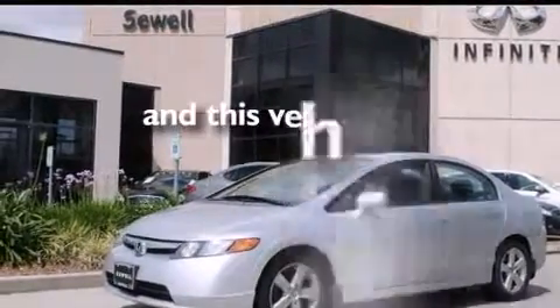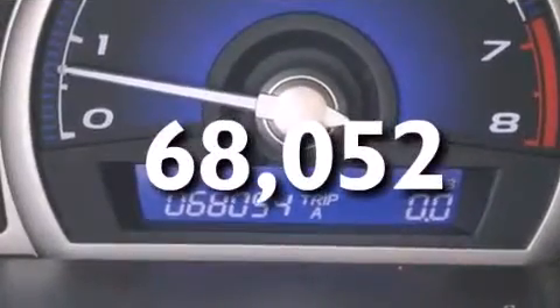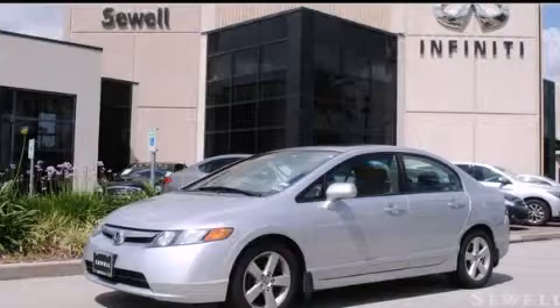This vehicle has fewer than 69,000 miles on the odometer. With an EPA estimated rating of 36 miles per gallon on the highway, this vehicle does not compromise its fuel efficiency for size, comfort, or fun. This vehicle won't last long at this price — call and arrange a test drive now.